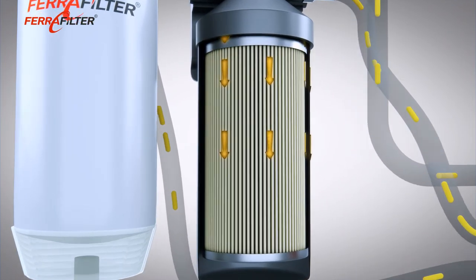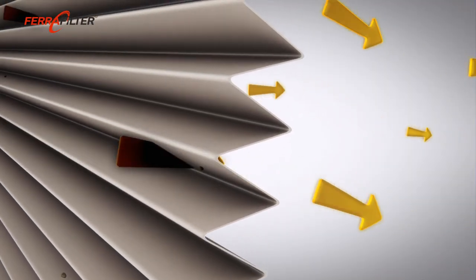The main filter ensures that small particles are not able to damage the injection system.